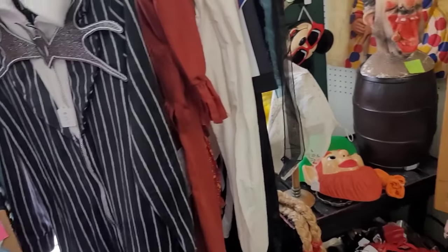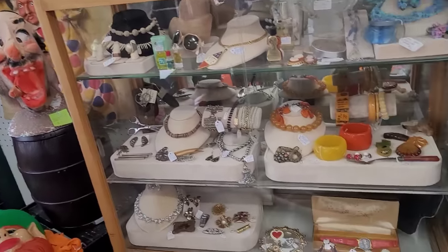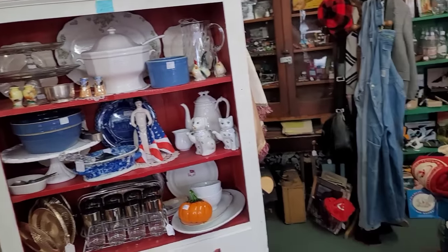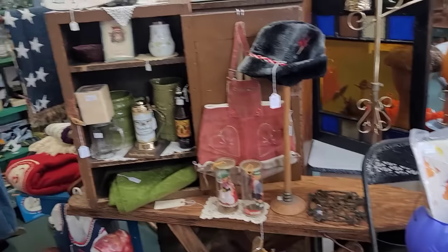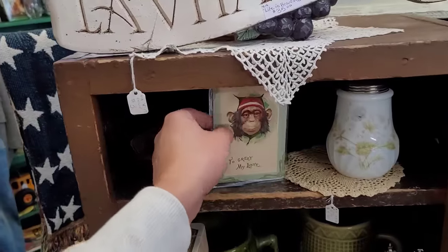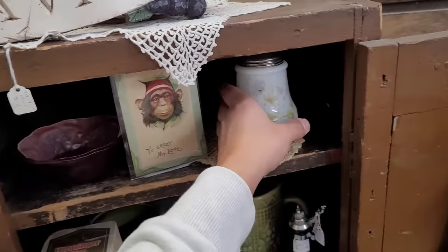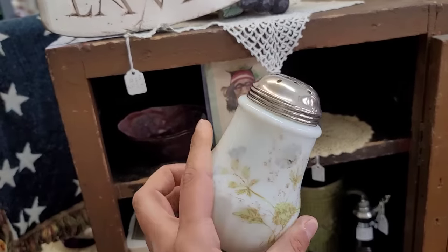Snow White. A couple little wave crests here, $20 on that one. The muffineer.